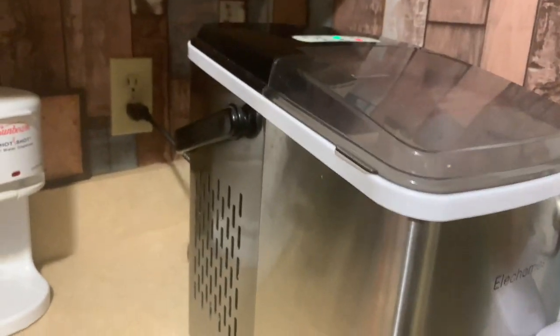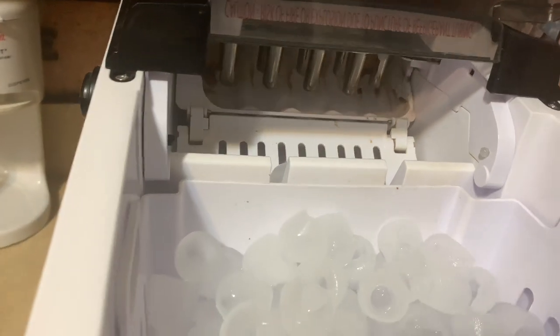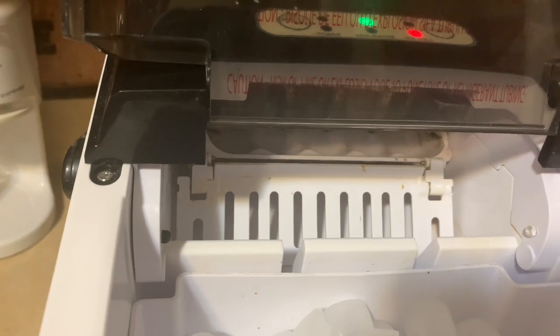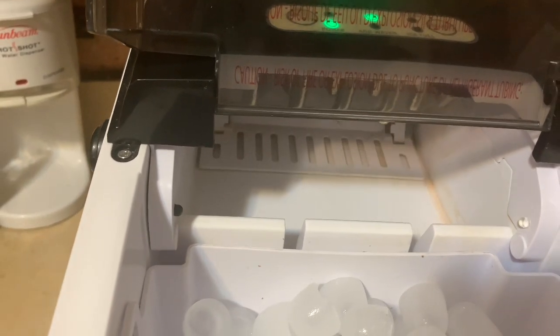It sits on the counter — as you can see, it's not too huge, but you definitely need to have a place for it. Inside, there's all of our ice. That's where it produces the ice back there. It's talking to me — it's probably getting ready to make some ice for us. Let's see if it makes some.